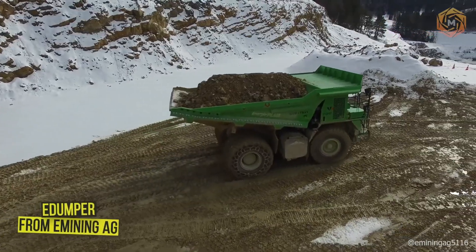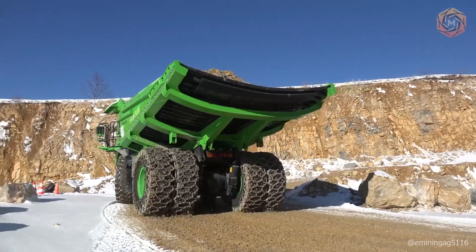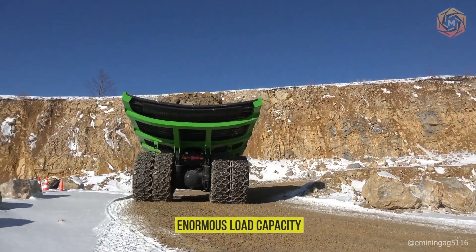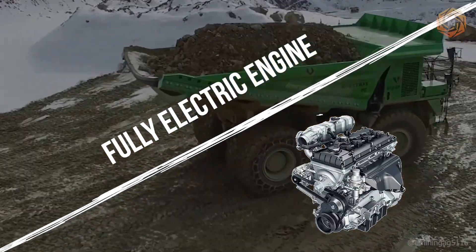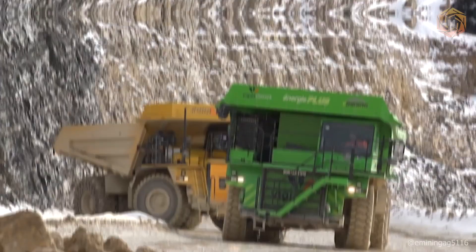Here is the E-Dumper from E-Mining AG, the world's largest electric dump truck. With its enormous load capacity and fully electric engine, this giant doesn't just transport loads — it redefines heavy machinery. Imagine it can carry up to 65 tons of cargo.